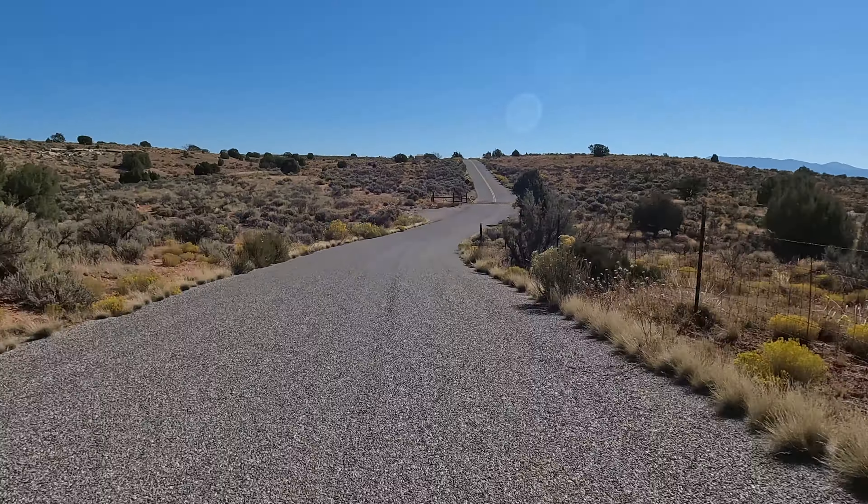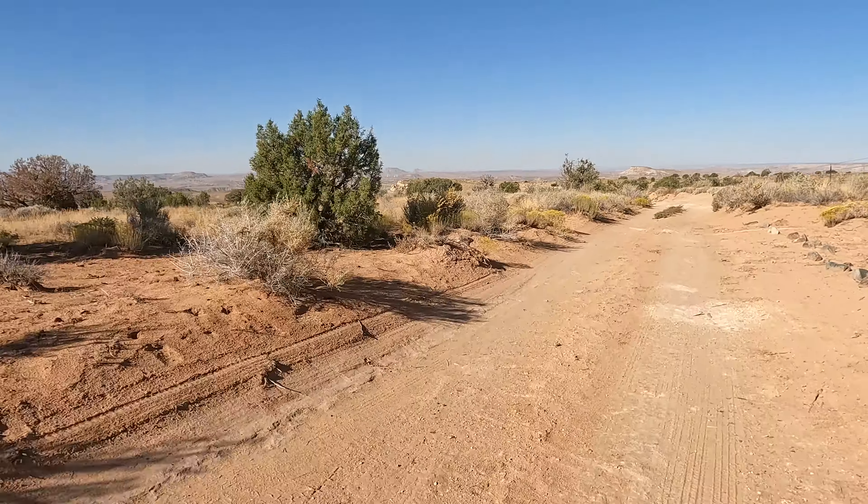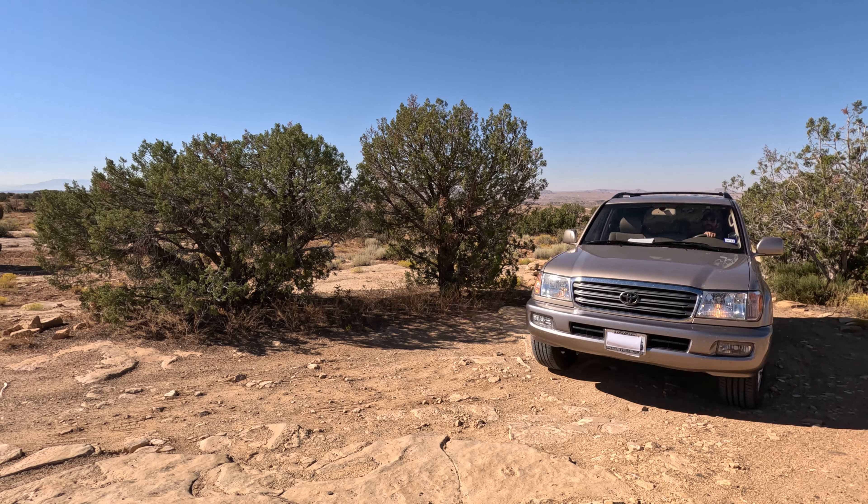This park is not just one big site — it's divided into six different units. To get to most of these, just a regular car will do. Some of them, though, if you want to get closer to the entrance and not do as much hiking, you do need a good four-wheel drive vehicle with decent clearance.